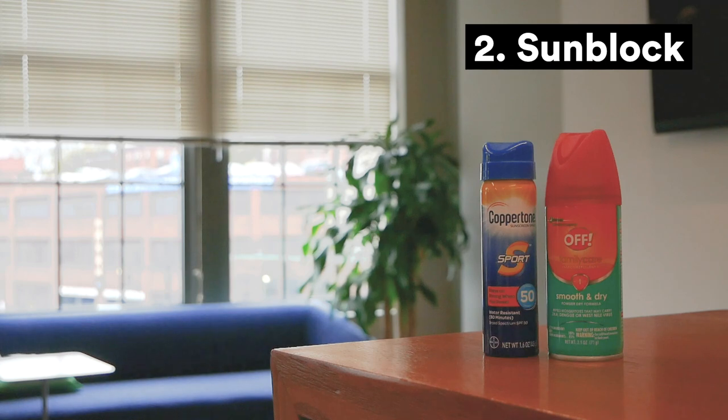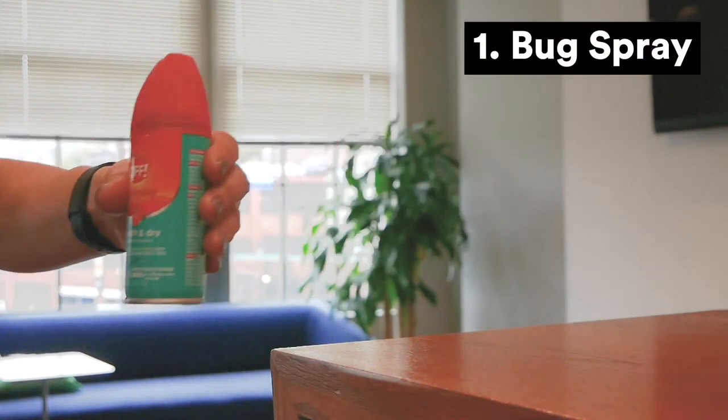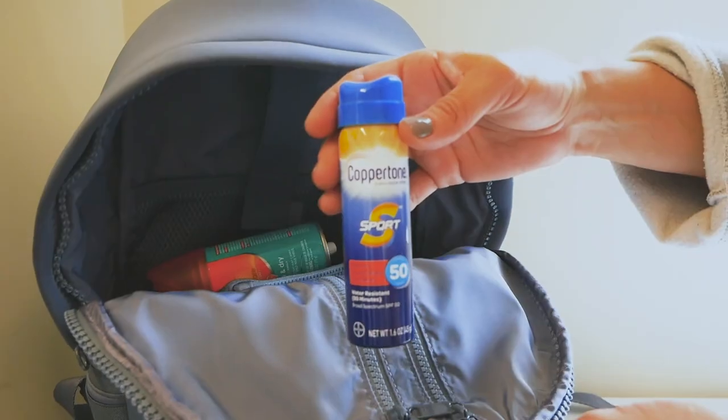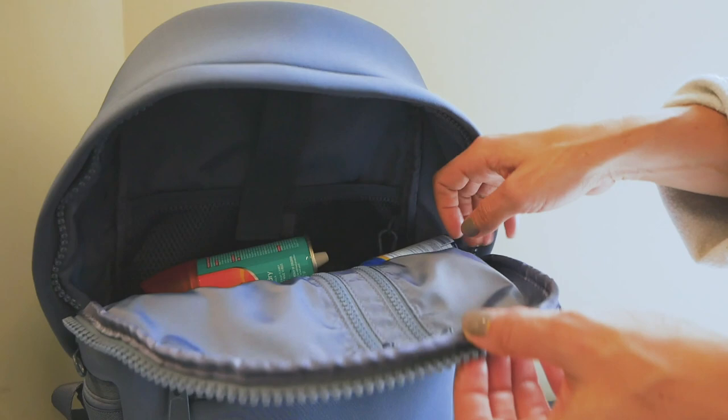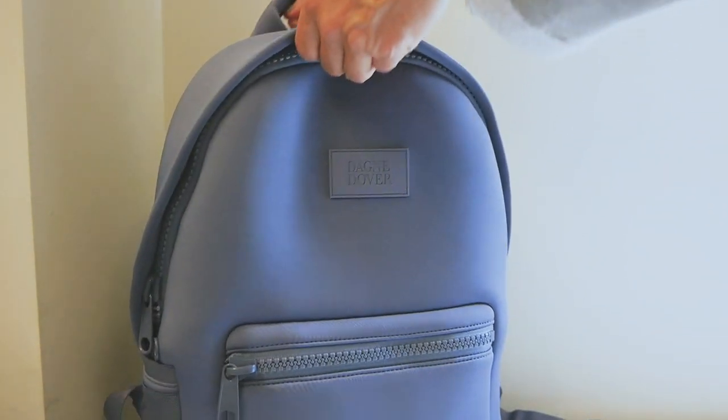Avoid the burn and keep your skin safe from harmful UV rays by always packing sunblock. And remember to throw some bug spray in your bag as well to avoid itchy annoyances and dangerous bug-borne illnesses. Both of these products are available in convenient travel-sized versions, making it easy to pack in your checked luggage.